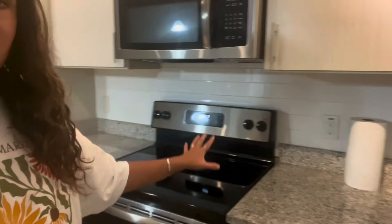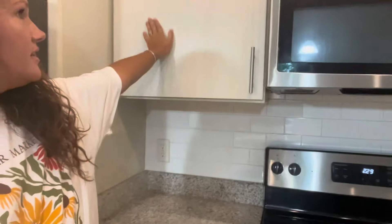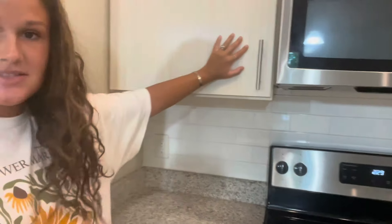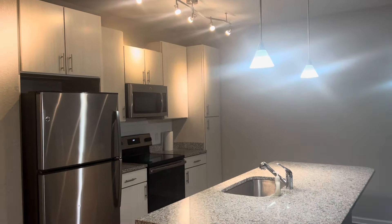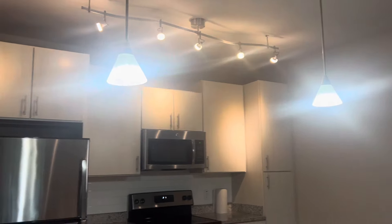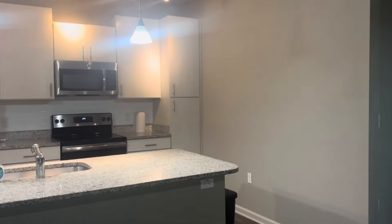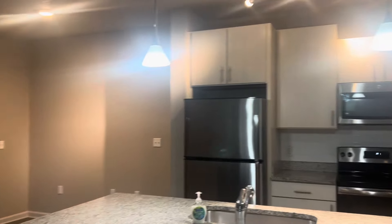By far, hands down my favorite part about this apartment is the kitchen. It has real quartz countertops. It has subway tile that I just love. Stainless steel appliances. I'm in love with the cabinets as well. I just think it's so beautiful. I love the lighting fixtures and the ceilings here are really high too. I don't know if you can really tell on camera but it feels a lot larger in here than it really is.